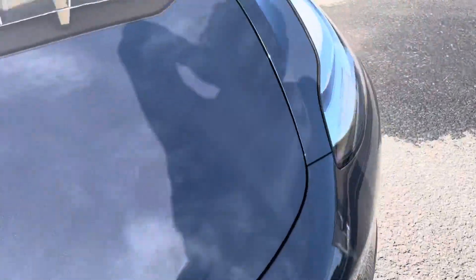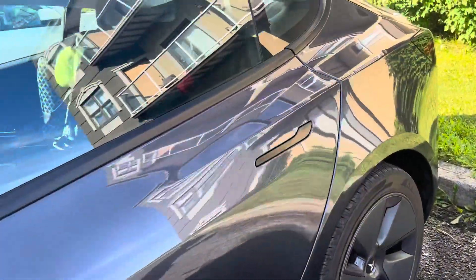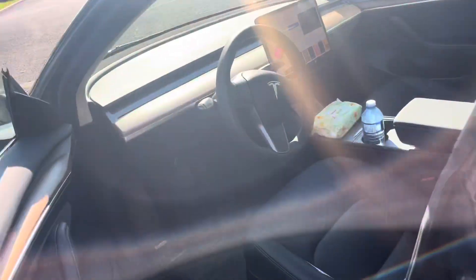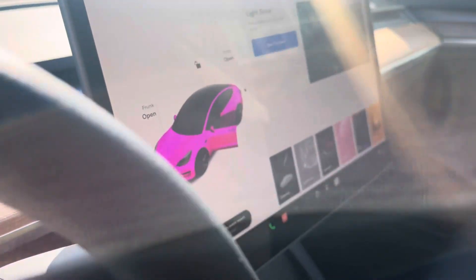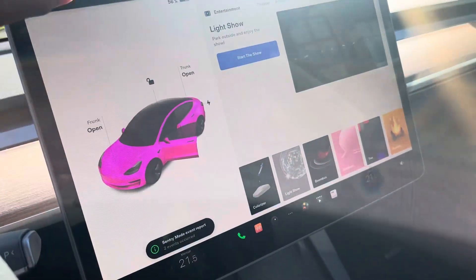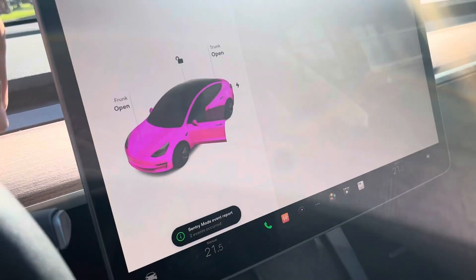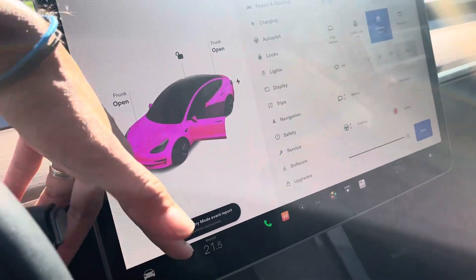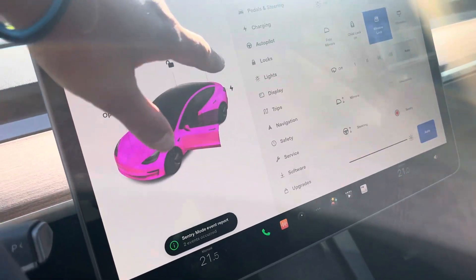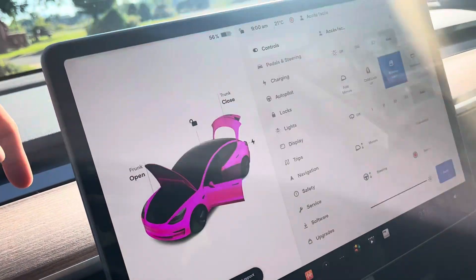You have a trunk in the front and then you actually have a trunk at the back. So right now I'm gonna try to open it because we're gonna start loading up our car. Big sis changed the color of the car to hot pink. Okay, so here the trunk is open and the frunk is open - we're gonna go start loading.